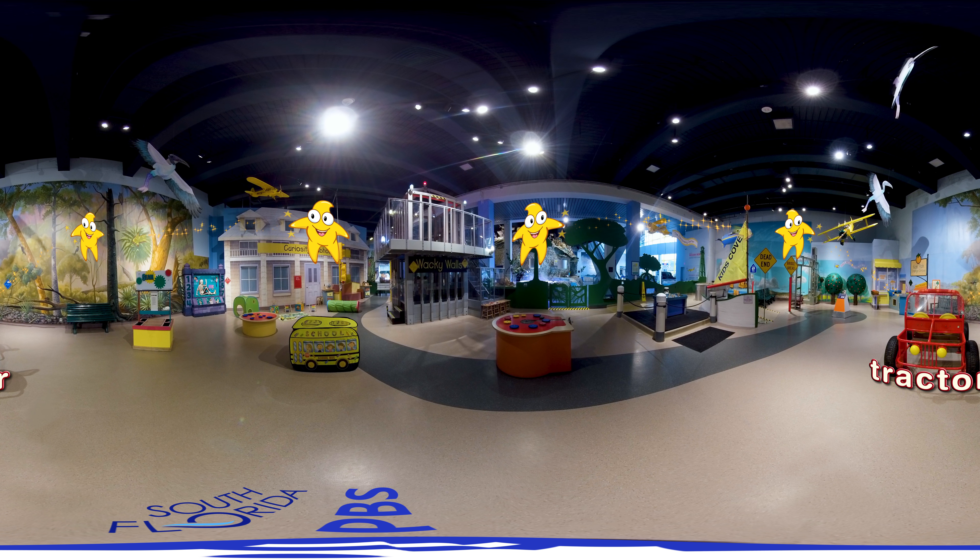Good job, iSpy seekers! See you soon for our next exciting KidVision iSpy 360 adventure. Bye!